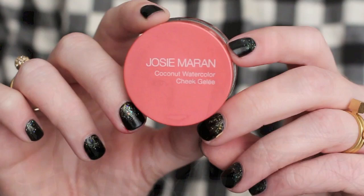Moving into blush, my most-worn summer blush was the Josie Maran Coconut Watercolor Cheek Gelée in the shade Poppy Paradise. I loved everything about it — the cute packaging, the fresh and pretty color on the cheeks. I was a little worried a gel formula would quickly disappear, but the best thing about this product is its lasting power. Even on me with really oily skin it lasted beautifully, giving me pretty color and glow throughout the summer.